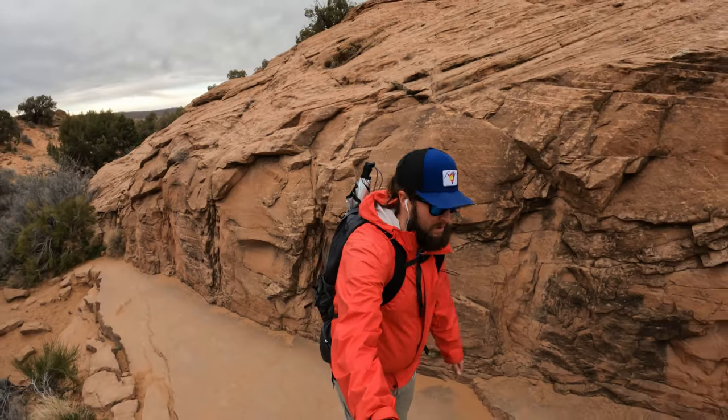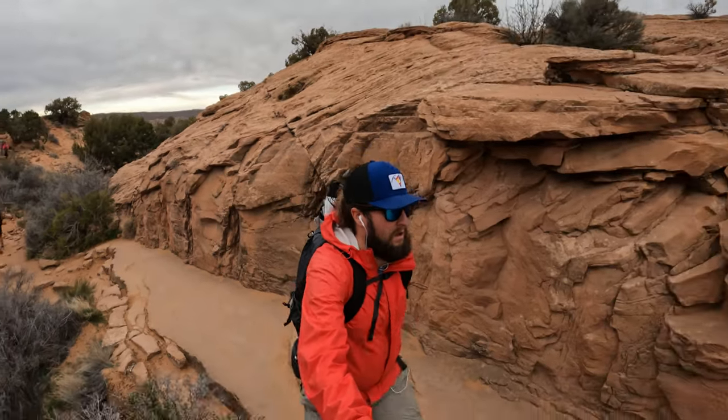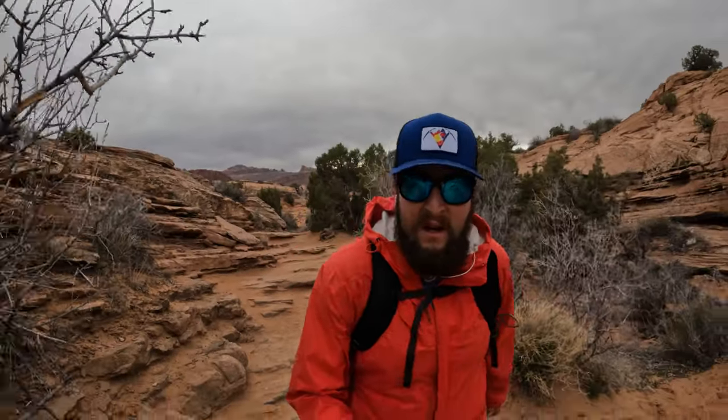Once you get up to the first shelf, you're going to take a left. There are signs, but maybe some of you will miss them. I think the day that a big group of hikers has self-awareness on any trail, I'll be able to retire — I'll hit the lottery that day.